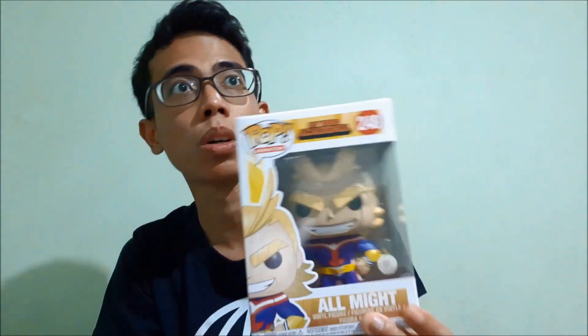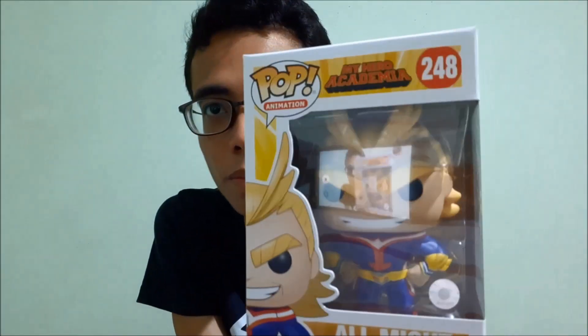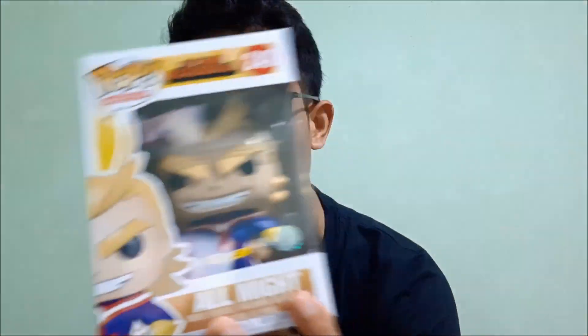So there's All Might — the number one hero. Basically, Deku got his quirk from him — One For All. All For One is the villain. I'm gonna take him out of the protector; box condition-wise, he came in mint. This is probably one of the tallest pops in the collection. If Pikachu was one of the smallest, this is probably one of the tallest. It goes well with the Thanos from the Avengers Endgame line, and maybe some of the Star Wars stuff because Star Wars pops always come with a base stand. This is actually my first All Might — powered up All Might.